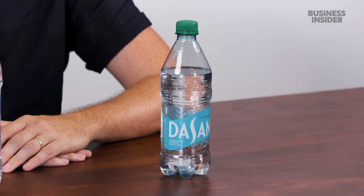Then there's Dasani, which is a Coca-Cola product launched in 1999 to compete with Aquafina. It is sourced from municipal water supplies around the US. Because of this, it is also classified as purified water.